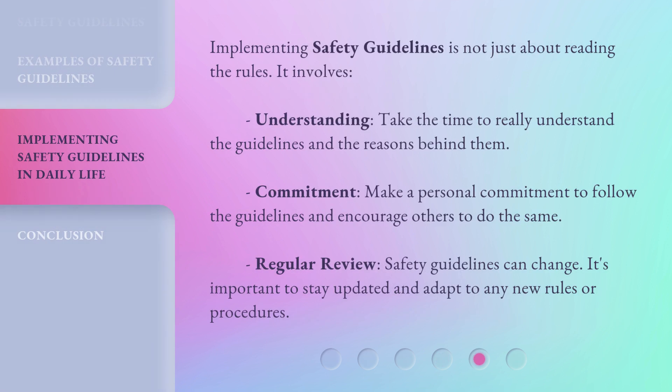Implementing Safety Guidelines is not just about reading the rules. It involves understanding — take the time to really understand the guidelines and the reasons behind them. Commitment: make a personal commitment to follow the guidelines and encourage others to do the same. Regular Review: safety guidelines can change, so it's important to stay updated and adapt to any new rules or procedures.